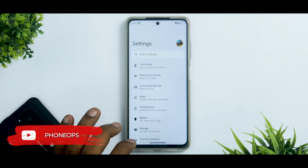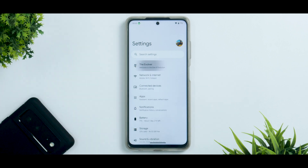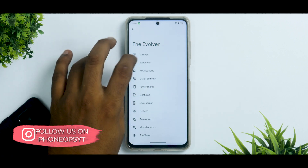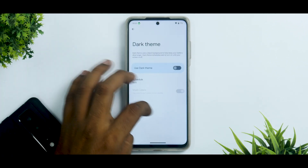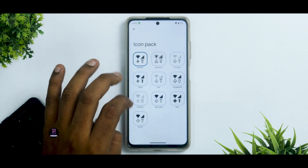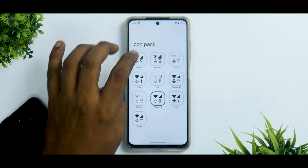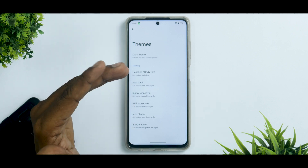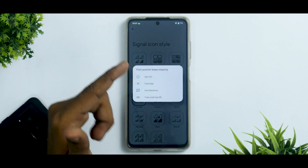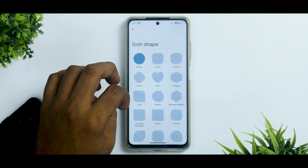The highlight of Evolution X is customization, and the Evolver menu delivers. You can select dark theme style, customize headline and body fonts in real time without rebooting, and switch different icon packs in real time — they change very quickly. This is what device manufacturers need to learn: you don't need to restart your device every time. I did experience one force close here, but this is a beta build.